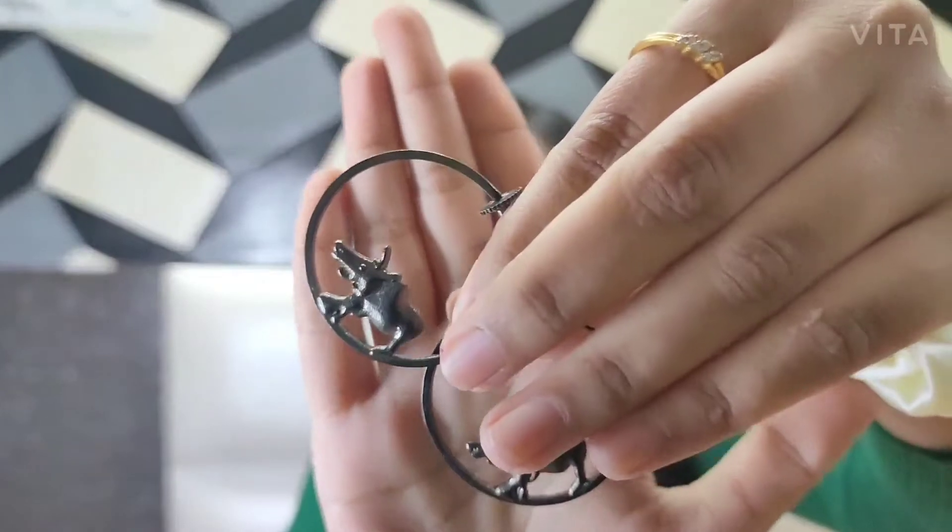The next earring piece are these rhino earrings. These earrings look so pretty and are inspired by the culture of Assam.